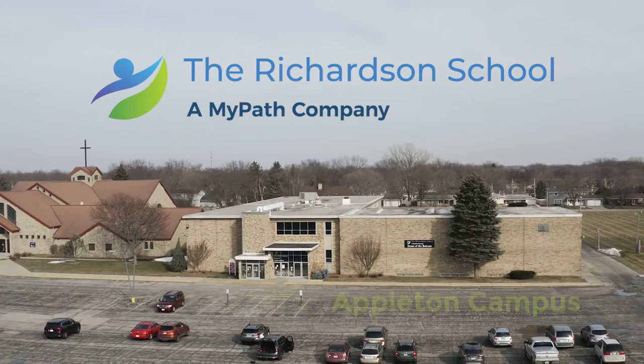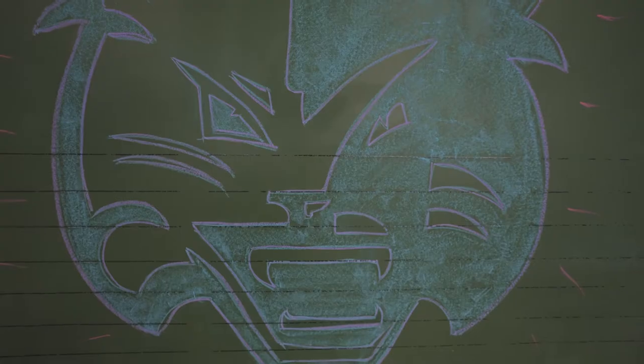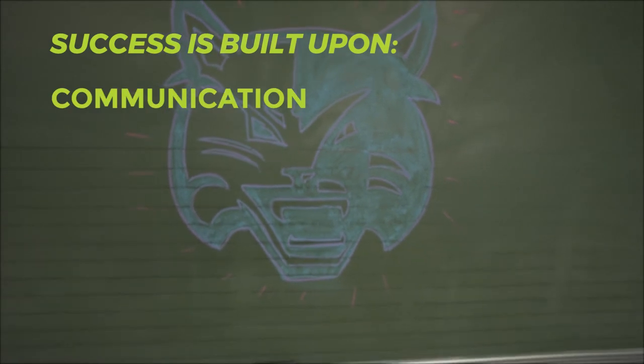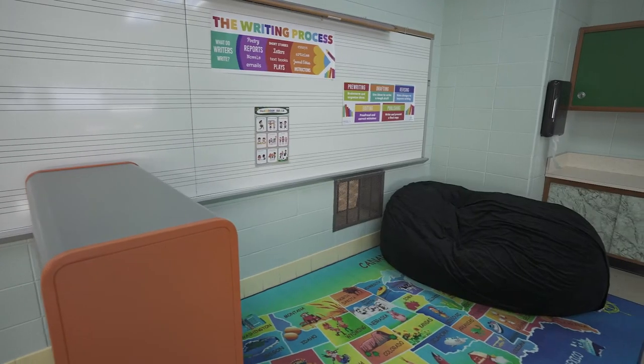The Richardson School exists to help students gain the skills they need to reach their potential and return to their home school environment. Success is built upon open and regular communication between school districts, families, and the students themselves to create an environment where students thrive.